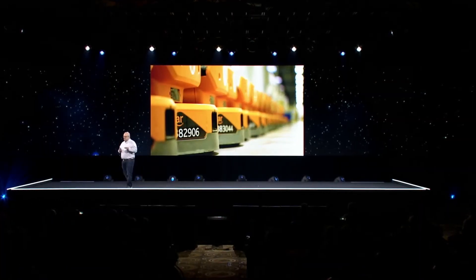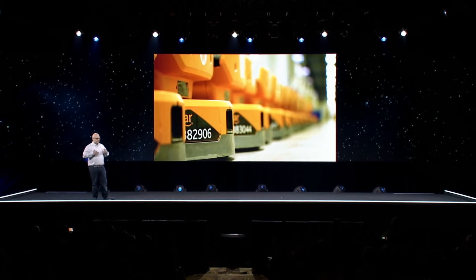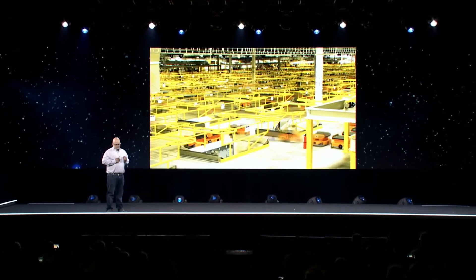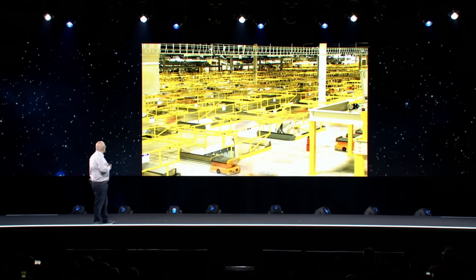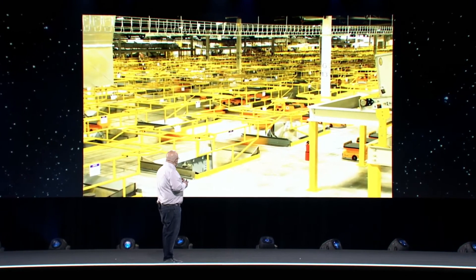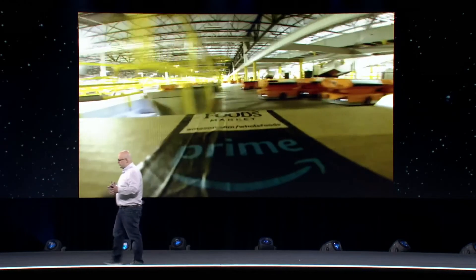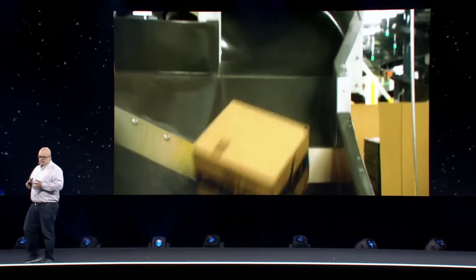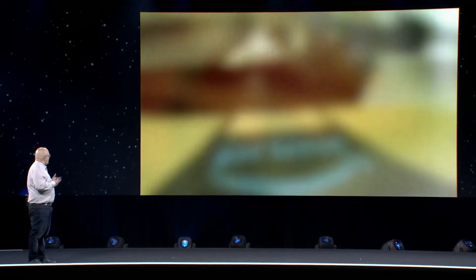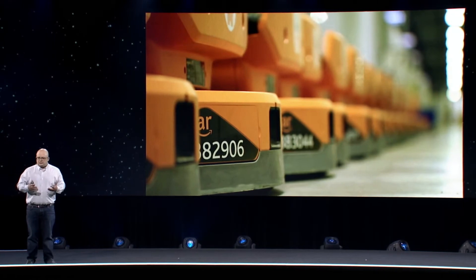I'm excited today to announce for the first time our new Pegasus drive sortation system. The Pegasus system uses the same Amazon Robotics technology, but instead of moving pods of inventory it moves packages to sort destinations. An associate indexes a package onto the drive, the drive moves across the robotic field and is ejected into a chute representing a sort destination. We collect all the packages at the bottom of that chute destined for one destination and move them to outbound transportation — typically a truck.